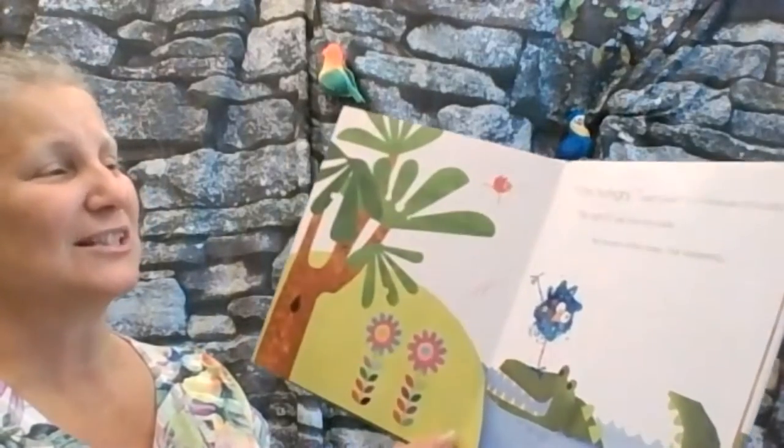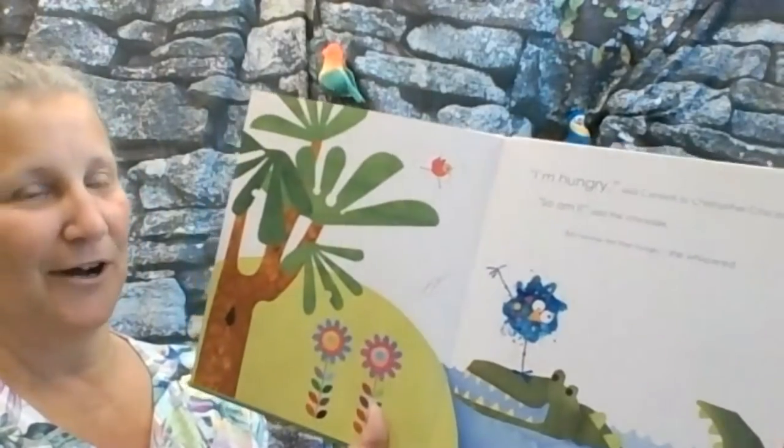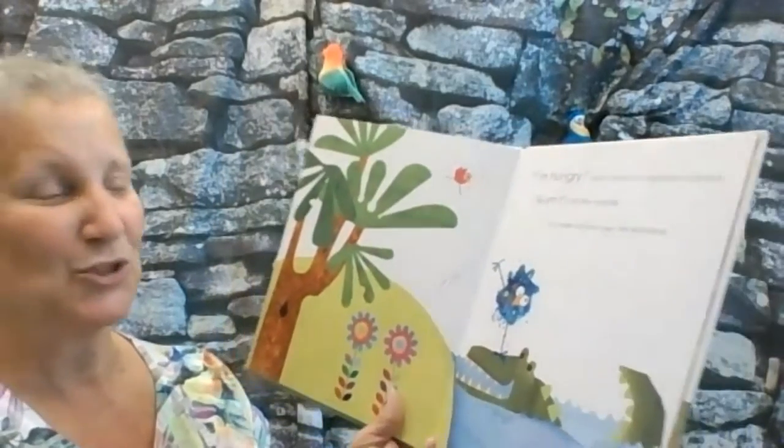I'm hungry, said Confetti to Christopher Crocodile. So am I, said the crocodile. But maybe not that hungry, she whispered.